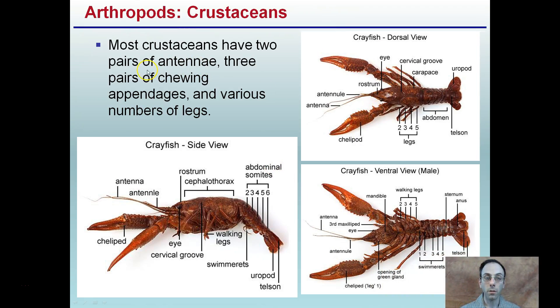Most crustaceans have two pairs of antennae, three pairs of chewing appendages, and a various number of legs. The dorsal view is looking from the top down — the back of the animal. The ventral is the underside, the belly region. And here's the side view. Knowing orientation can be advantageous for identification purposes if we do a dissection of a crustacean.